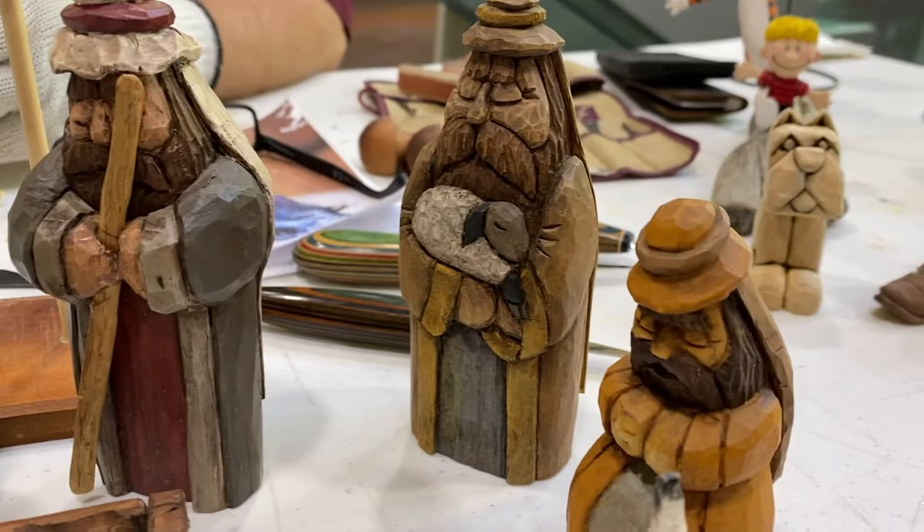We're just in time to start thinking about Christmas. Hello Earl Brown, how are you? I'm fine, how are you? I'm doing pretty good. So you're a woodcarver? Yes ma'am. How long have you been doing it? Since 2003.